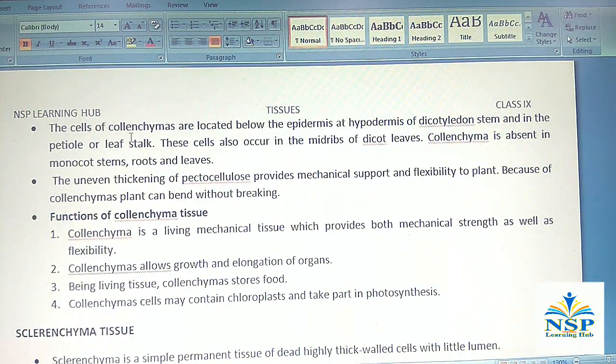The cells of colenchyma are located below the epidermis at the hypodermis of cotyledon stem and in the petiole and leaf stalks. These cells also occur in the midrib of dicot leaves. Colenchyma is absent in monocot stems, roots and leaves.